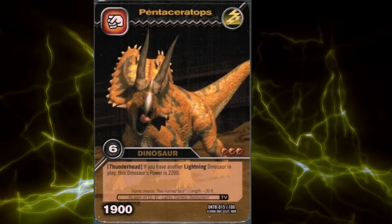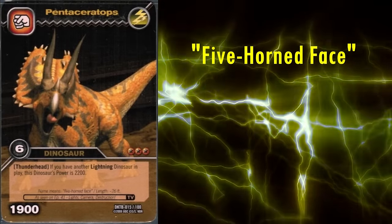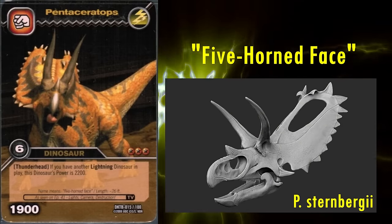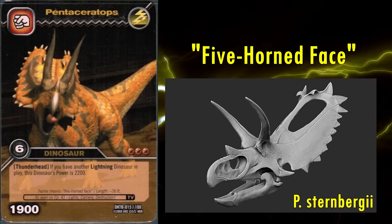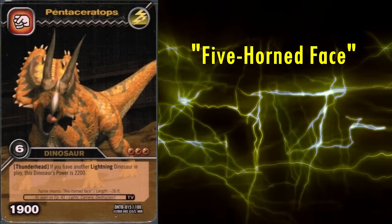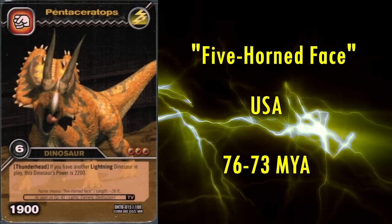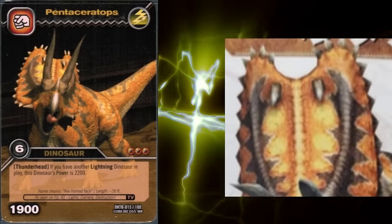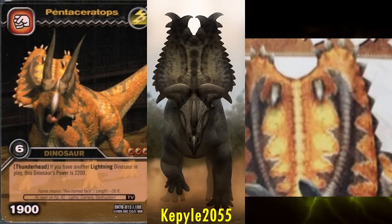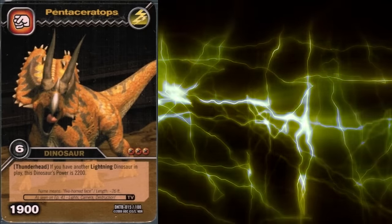Next is Pentaceratops, which, despite its name meaning five-horned face, only possessed the three horns of most Chasmosaurines. Its name comes from its unusually large cheek spikes called epidugals, which resembled the larger horns. Whilst many species have been referred to this genus since its initial description in 1923, the only definitive species, P. Sternbergii, lived from 76 to 73 million years ago in the southern United States. The only issue I can discern are the epiparietals, as the first pair seem to just erupt out of the frill when most reconstructions show them further up, closer to the next pair and pointing more to the sides. The others are correctly uniform down the rest of the frill. Otherwise, it looks great.